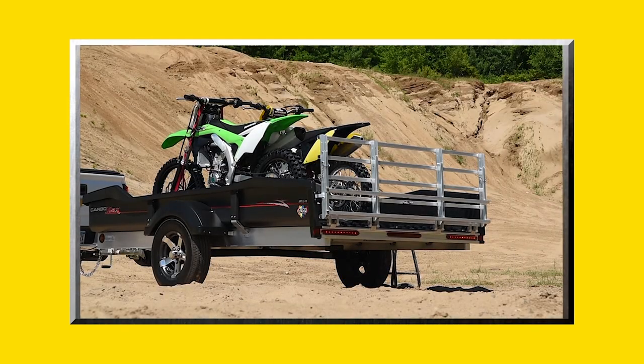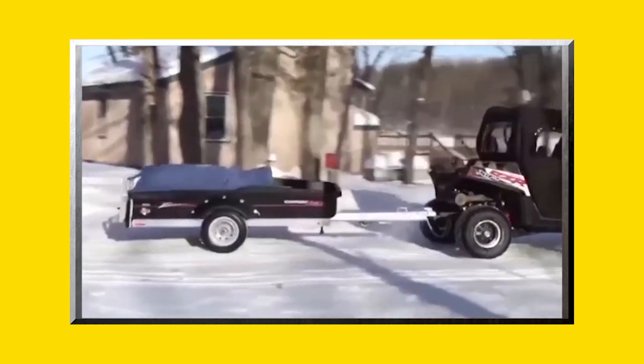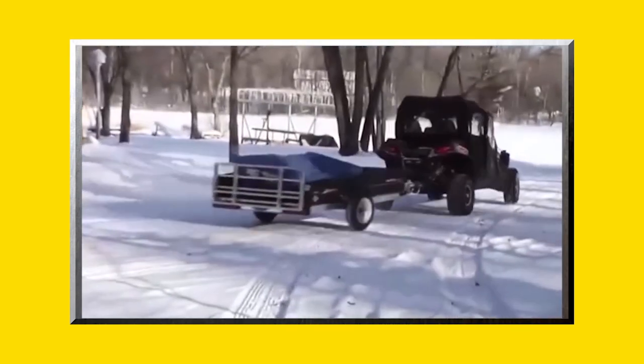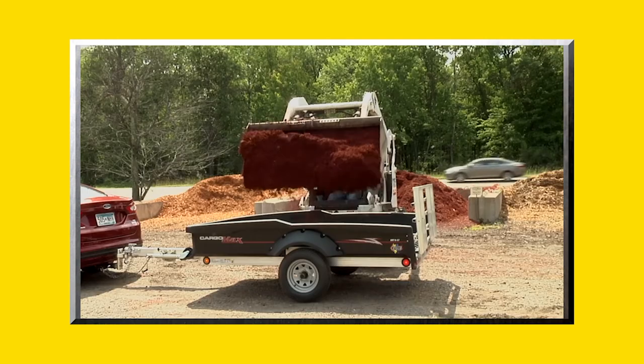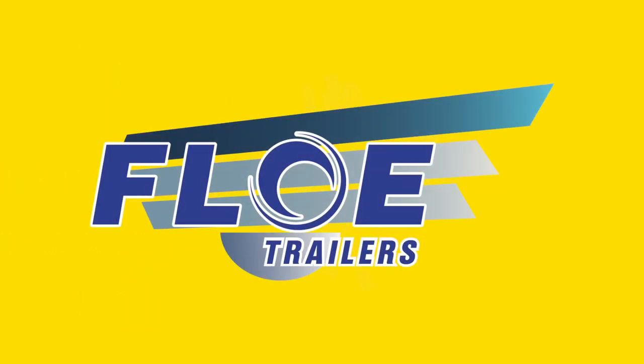The CargoMax XRT 857 by Flow is engineered with precision to deliver unequaled style, strength and functionality, and can be towed by virtually any vehicle. When only the best will do, the choice is clear — the CargoMax by Flow.